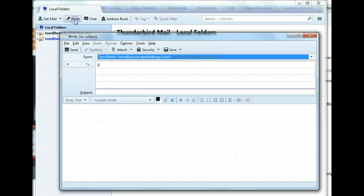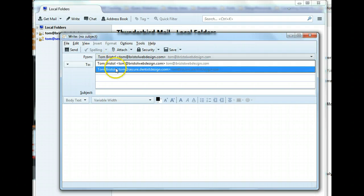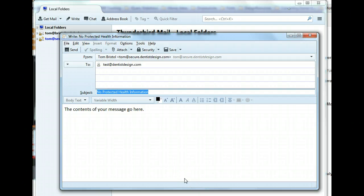To send secure email with Thunderbird, create a new email as you normally would. Ensure that you are sending from your secure email address and write your message. Remember not to include protected health information in the subject line.